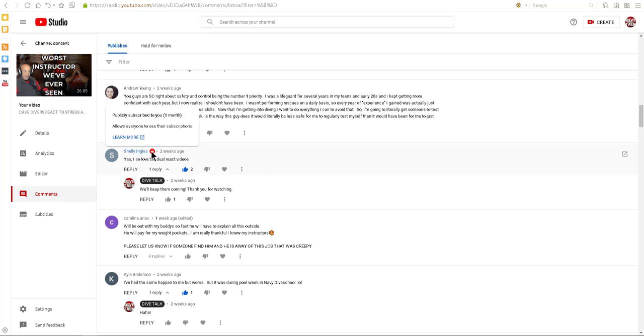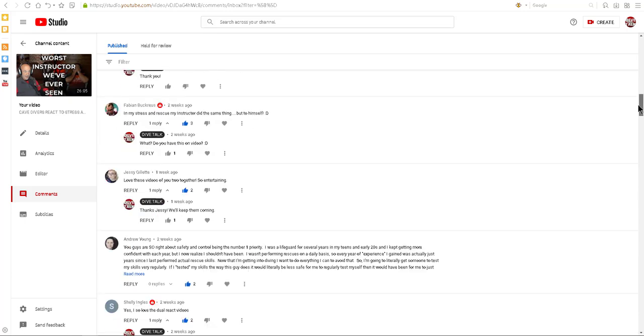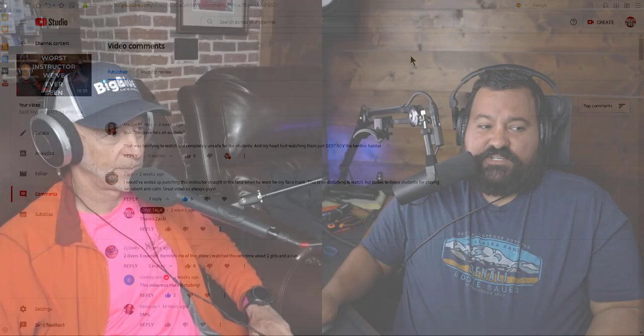You have to show the subscription like Shelley right here, so you can win one of these lights. This will be 100% free — we'll even pay for shipping, wherever you are. In this video, leave a comment that says 'Subscribe to Dive Talk' — that's it. The reason is that the tool we're going to use to find the winner randomizes by comment, so we'll specify 'Subscribe to Dive Talk,' select a random comment, and if that person is also publicly subscribed, you win the light.